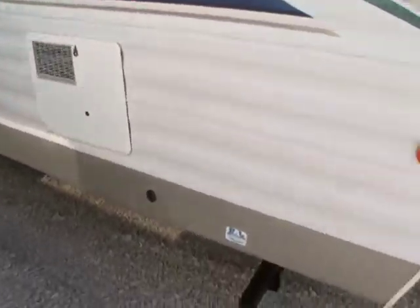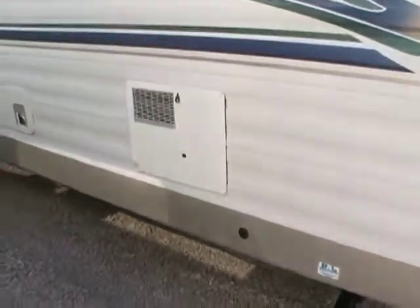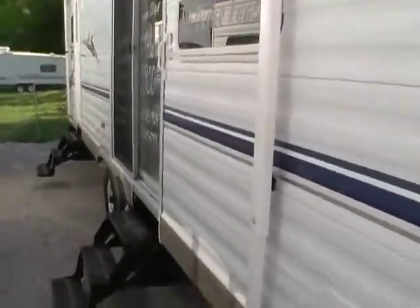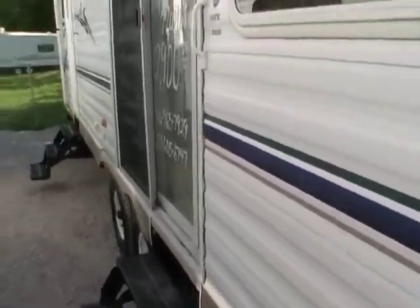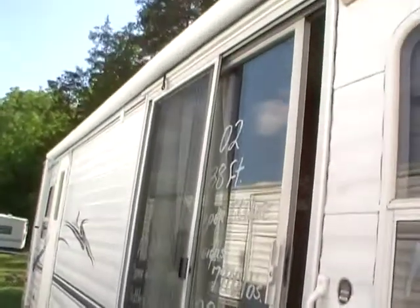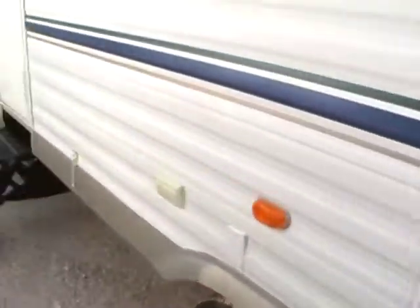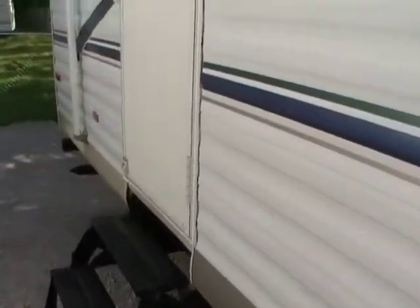You've got a DSI water heater and stabilizer jacks. Brand new Carefree awning that we just installed. Sliding glass entry door — that's always a nice feature, especially if you put this camper next to a deck. And then you've got a second entry door that goes into the bedroom.